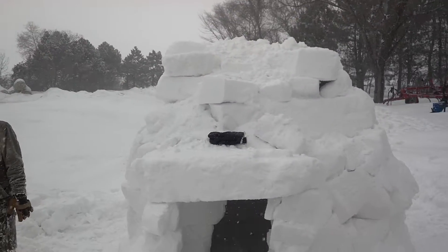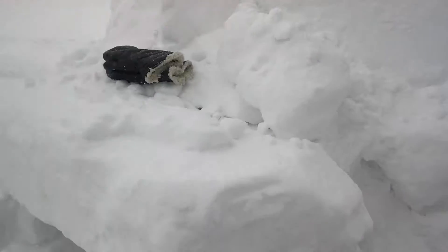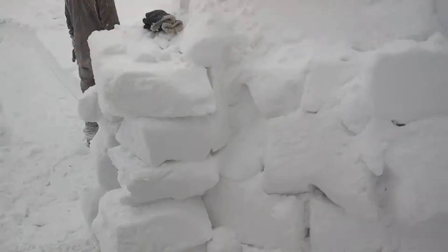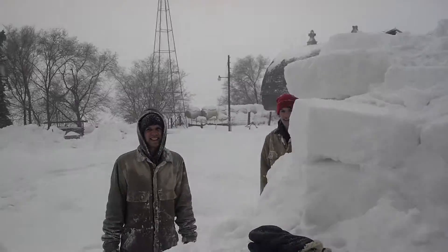Get in there, I'll come in with you. As you can see, we even got the classic igloo front opening. See, this thing is big compared to you.